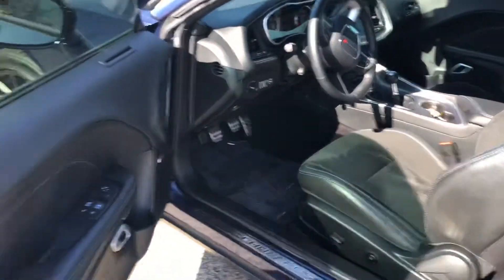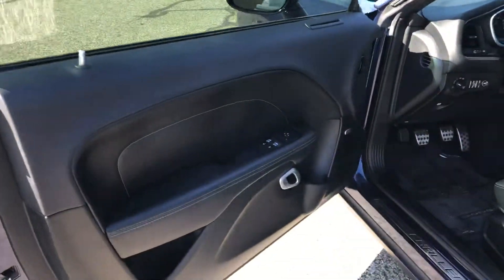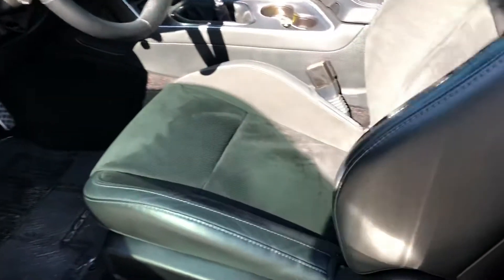Check out the inside here. Back seat — they look great. Tight fit back there, but other than that, check out the interior here.